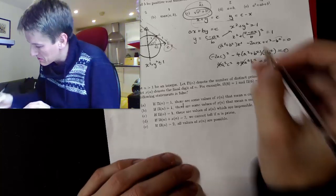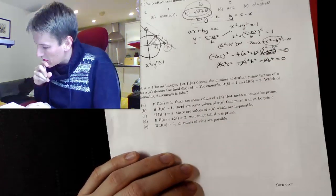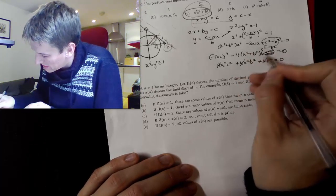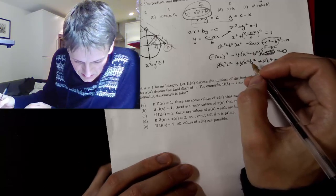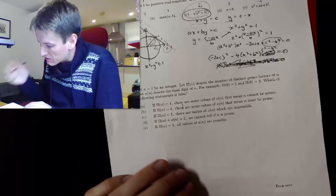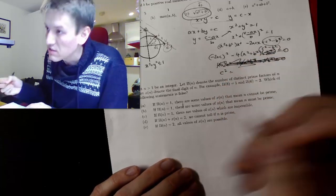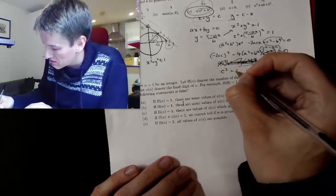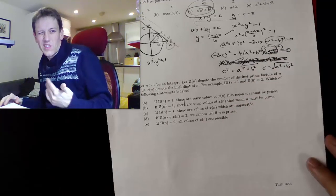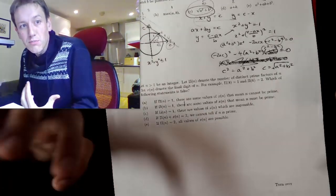Wait — I've made a mistake. The last term in the quadratic is c squared minus B squared, not just minus B squared. So I need to redo that multiplication. Skipping ahead with the corrected algebra: after multiplying out and making c squared the subject, you get c squared equals A squared plus B squared, so c equals the square root of A squared plus B squared. That works in general — this is how you'd prove it rigorously in a long-answer question, just in case you thought my first approach was cheating.